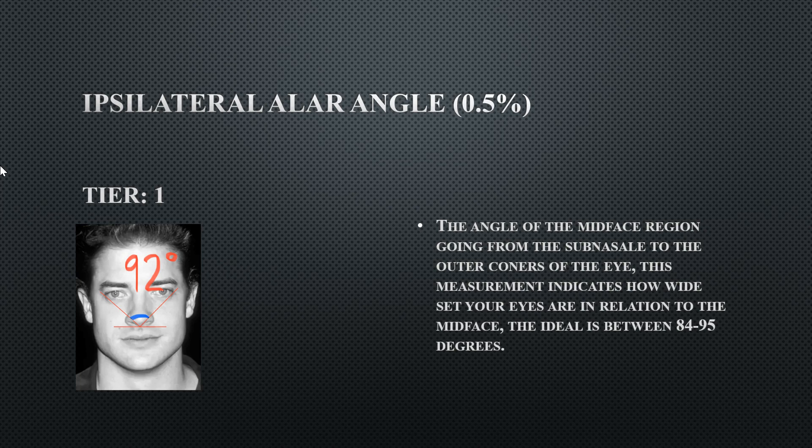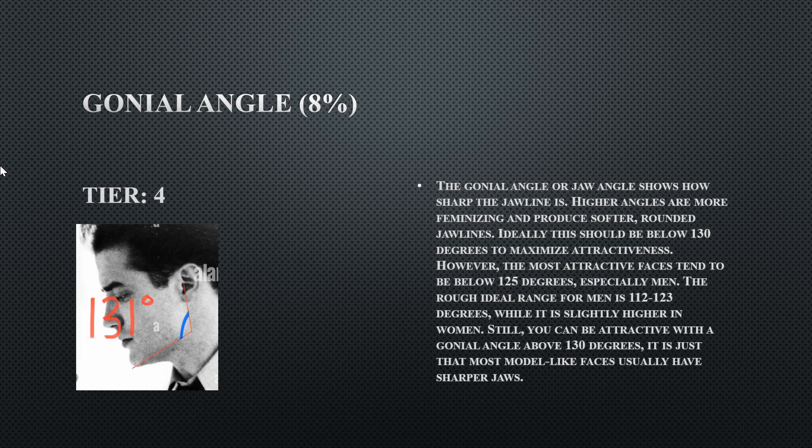His gonial angle is 131 degrees, which is very obtuse and a slight flaw. For males, a much sharper gonial angle is desirable. The reason for this will become clear when examining related measurements — specifically the ramus position.